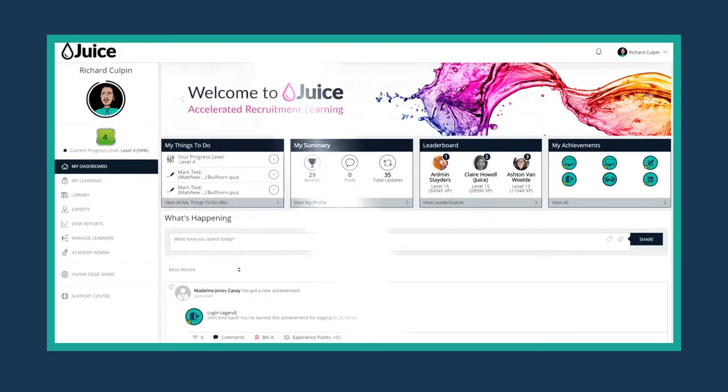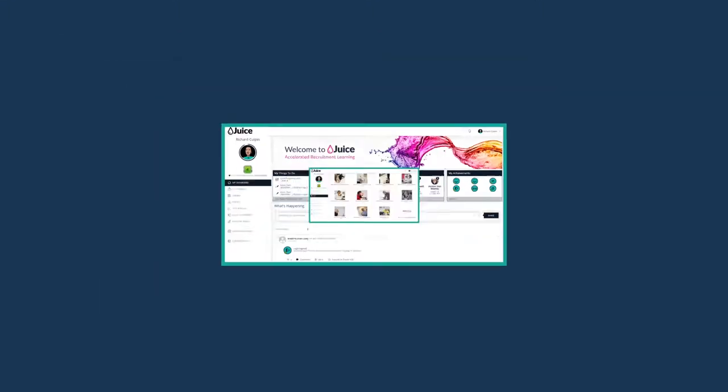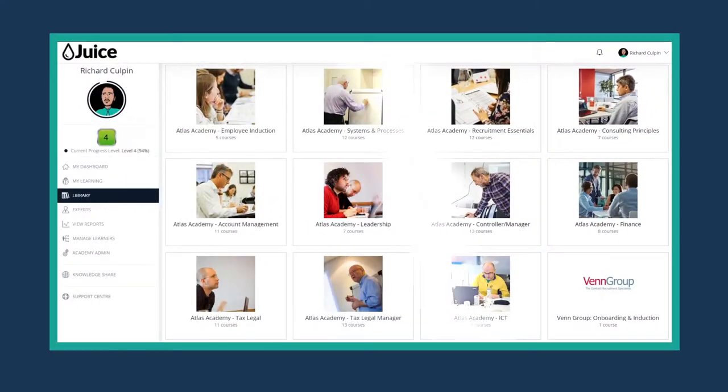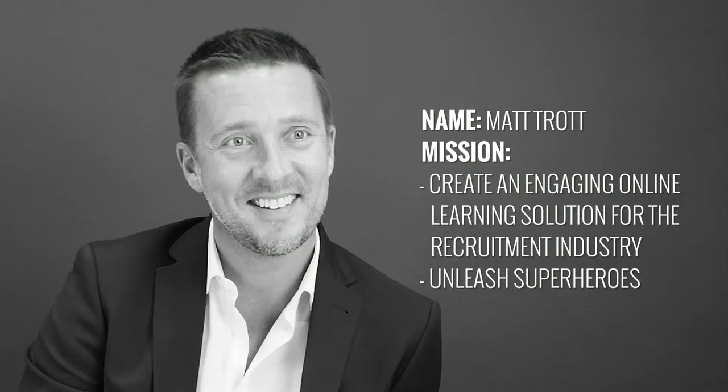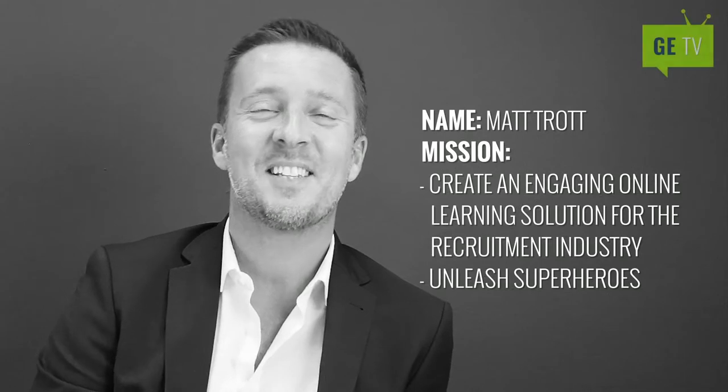Recruitment Juice wanted an engaging learning technology solution to house their award-winning training content. Looking for gamification features and social and mobile learning capabilities, they naturally turned to the learner engagement superheroes, Growth Engineering. We spoke with Recruitment Juice's co-founder and managing director, Matt Trott, to find out more.